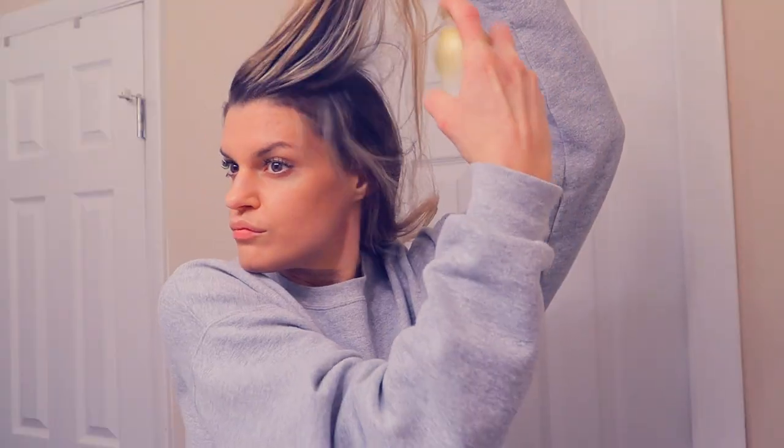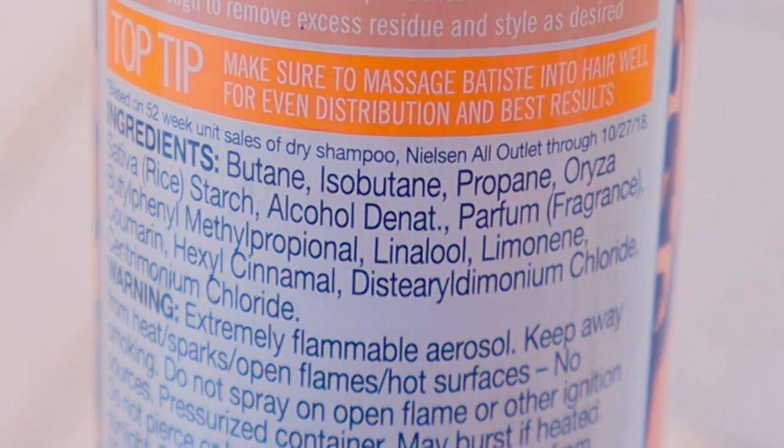So in order for the powder to spray out of the can, aerosol dry shampoos use liquefied petroleum gas, or LPG. These gases are used as a propellant to spray the product out of the can and onto your hair. LPG often consists of a combination of butane, isobutane, and propane — and that's most likely how you would see it on your ingredient label.